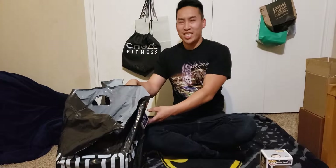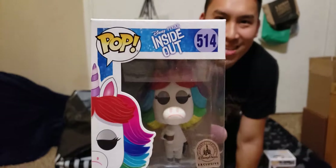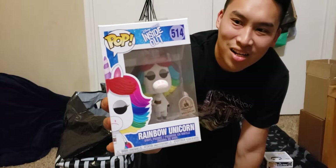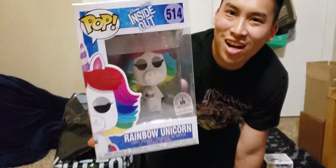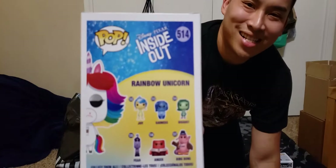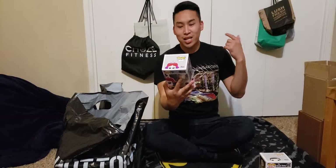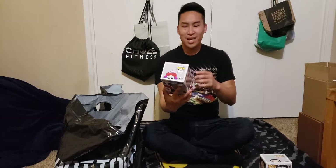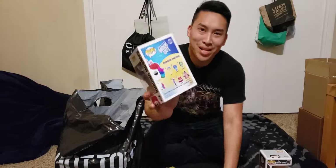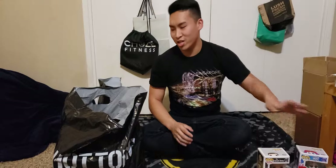I also went to Disneyland yesterday, and I did pick up this Rainbow Unicorn from Inside Out. It's pretty cool — I really like how the hair is designed and how colorful it is, and also the coffee they're holding. I'm not sure if it's Starbucks or not, but it's pretty cool. From this set, I do want Joy. I was looking for Bing Bong but they don't have it. I also want Anger and Sadness. So maybe I can go look for them in other stores.